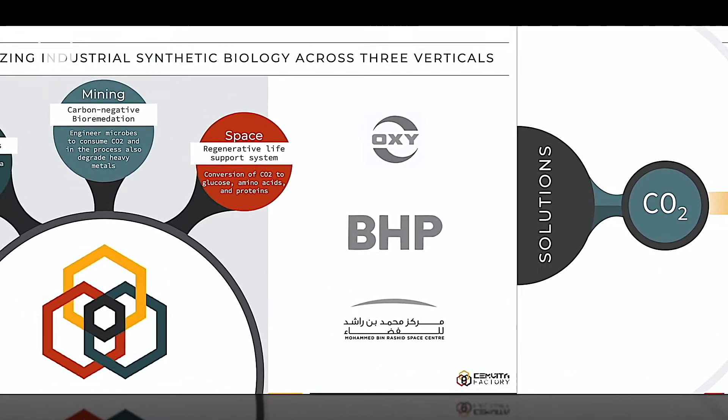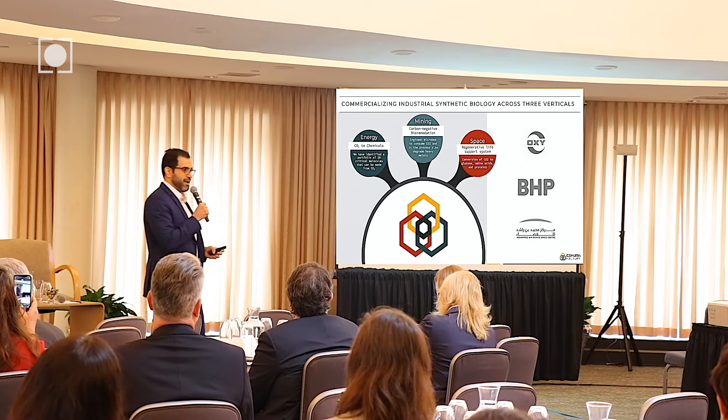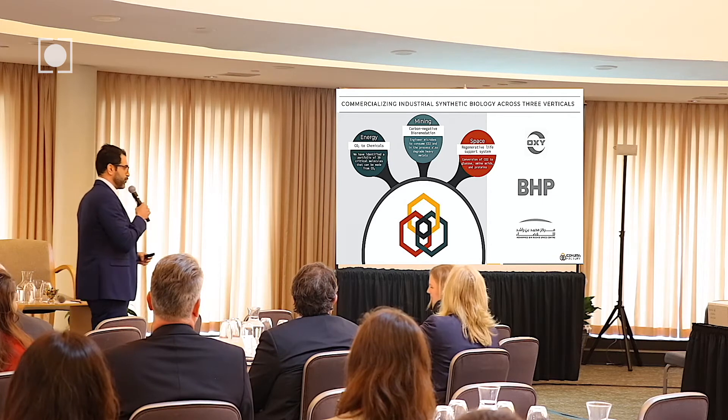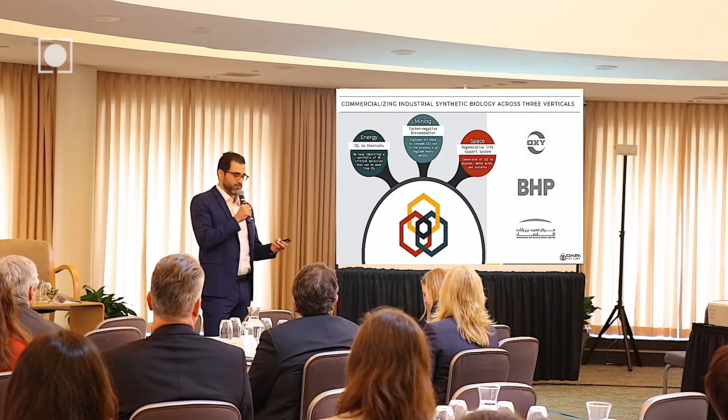We have three verticals that we're commercializing this platform in. In the energy industry, we have about 30 different molecules that we could make from CO2. In mining, we're deploying carbon negative bioremediation. And for space, we're using CO2 as a resource to make life support supplies.